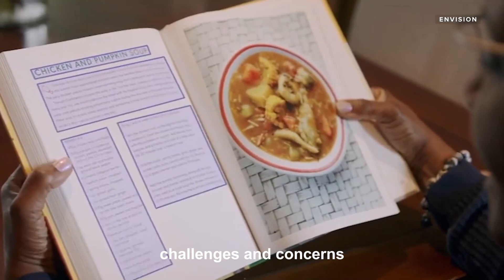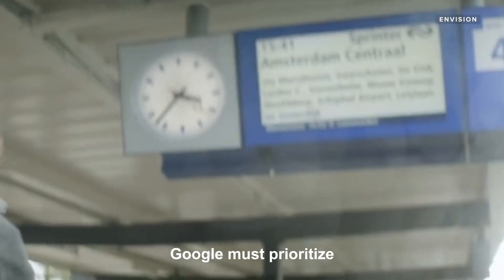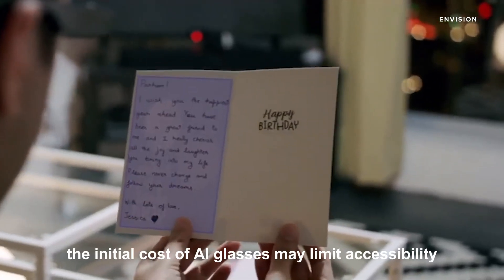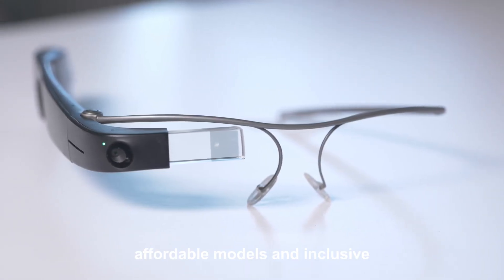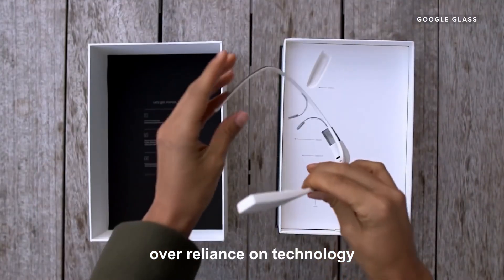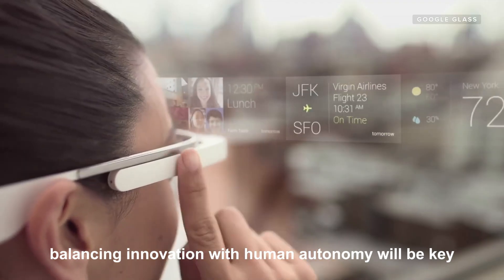Challenges and concerns. With AI glasses constantly collecting data, privacy concerns arise — how do we ensure sensitive information isn't misused? Google must prioritize robust security measures to protect user data. The initial cost may limit accessibility, widening the digital divide, making affordable models and inclusive policies crucial for widespread adoption. There's also the question of over-reliance: could these glasses make us overly dependent on technology? Balancing innovation with human autonomy will be key.